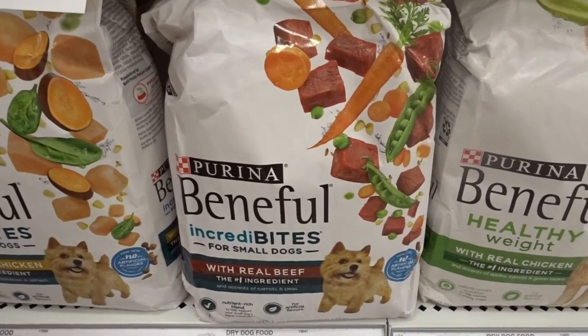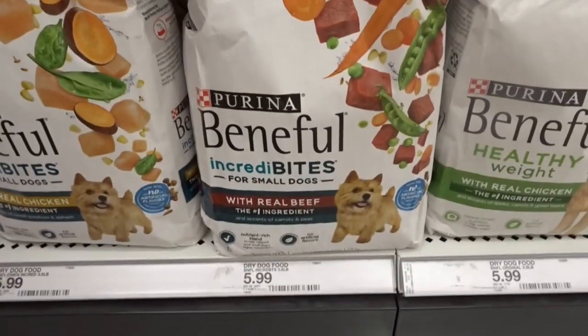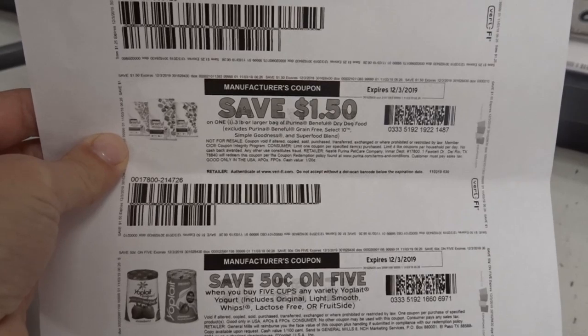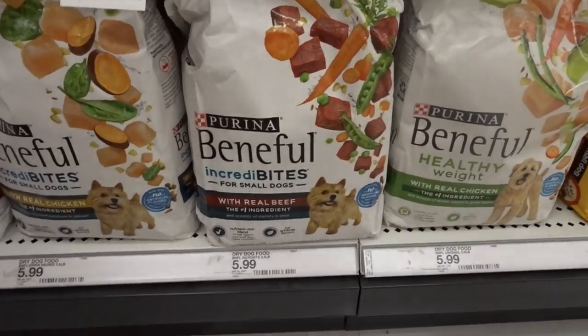The Purina dog food — these 3.5 lb bags are regular priced for $5.99. We have a printable $1.50 off one coupon, so that's going to drop it down to $4.49. Not a bad deal.